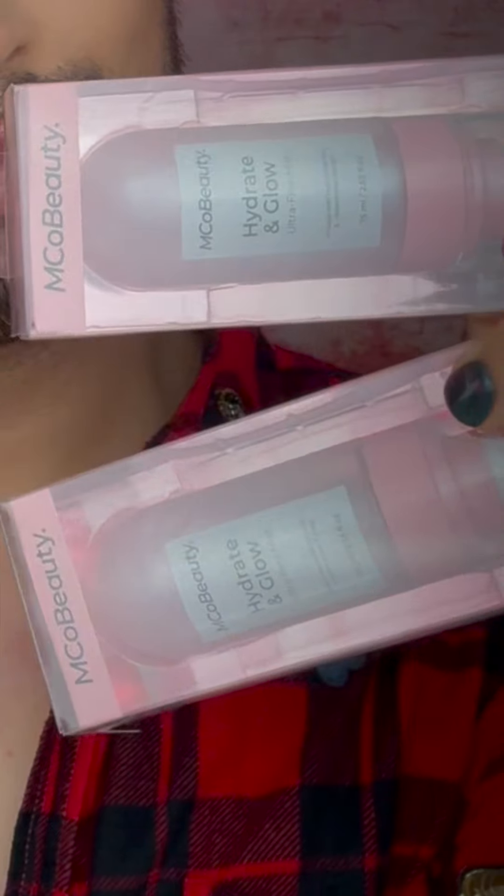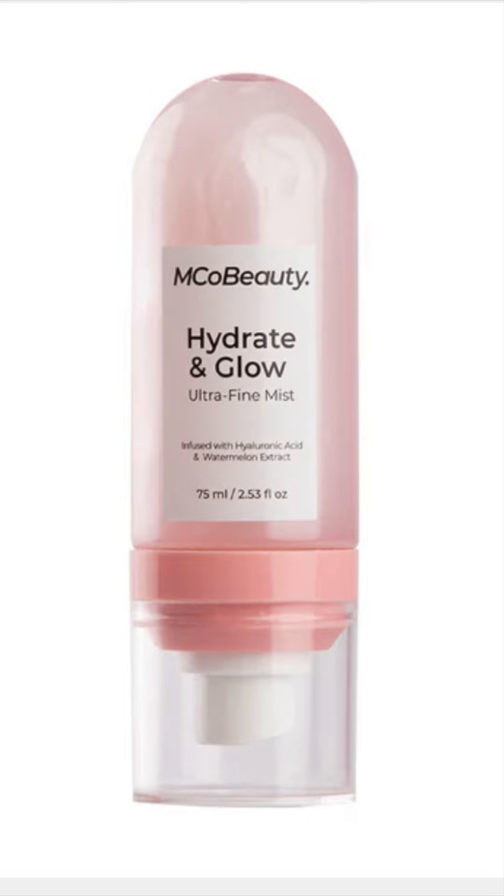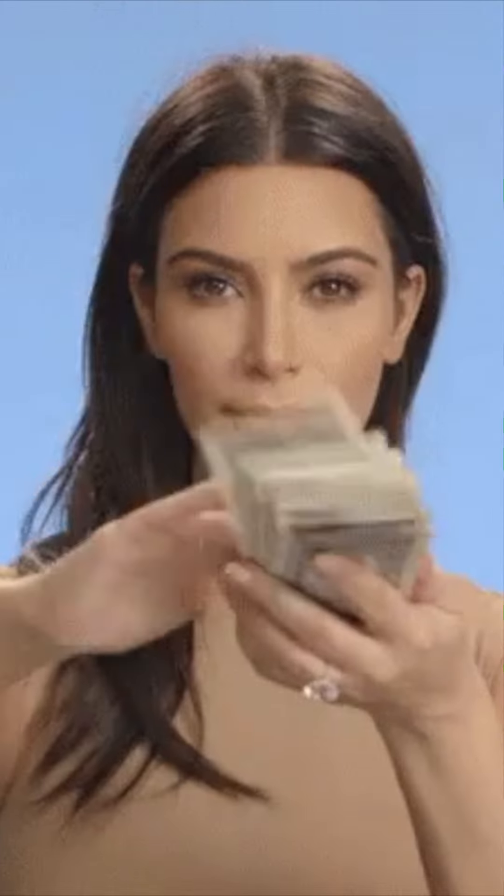Starting off, I completely restocked my Hydrate and Glow Mist. I absolutely love this product — it hydrates and plumps the skin, leaving it looking fresh and healthy. You may recognise it as a knock-off of the Glow Recipe Watermelon Glow Mist, but I actually prefer it because it doesn't leave your skin sticky, and I find it to be much more moisturising, along with being easier on the wallet.